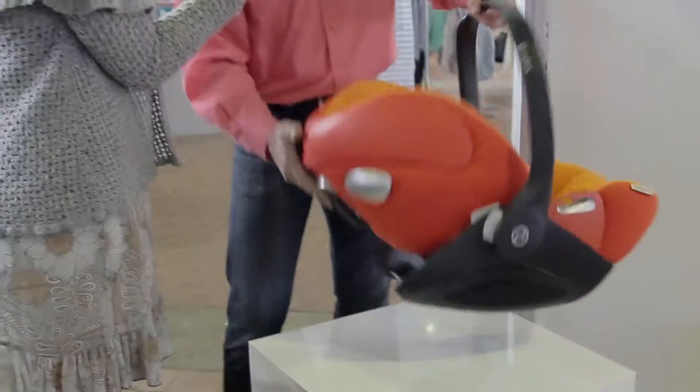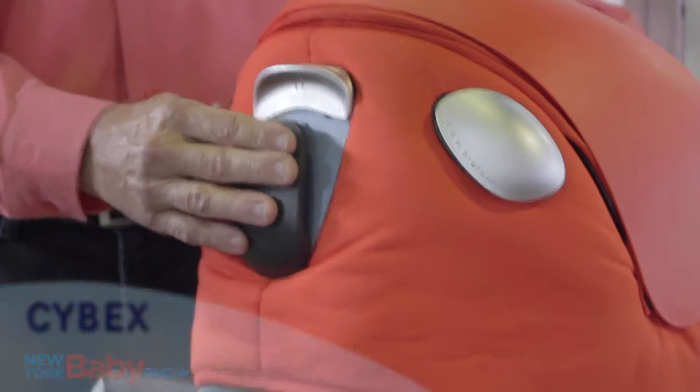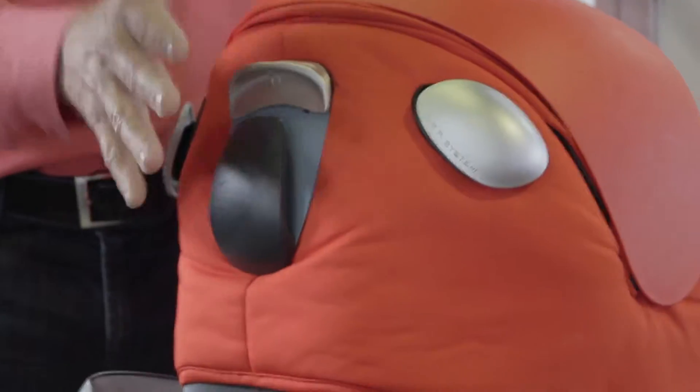It also has what we call the European belt installation, where you route the shoulder belt through this buckle on the back, and thereby you have a really simple and secure installation.